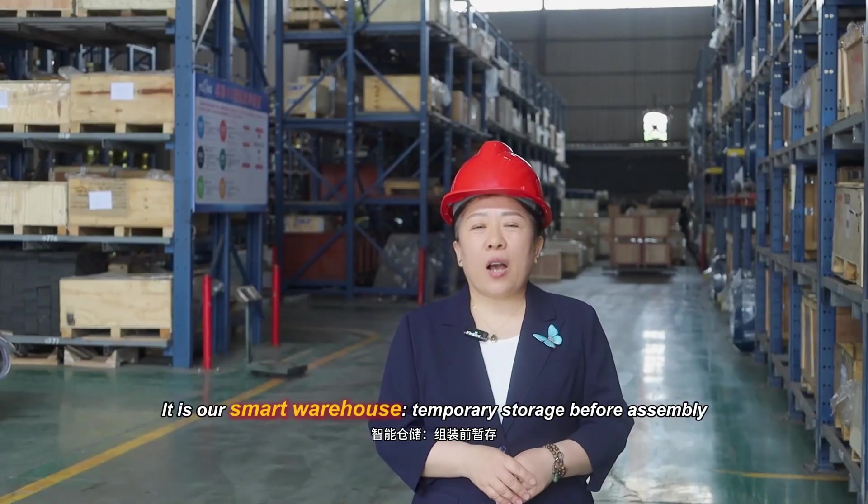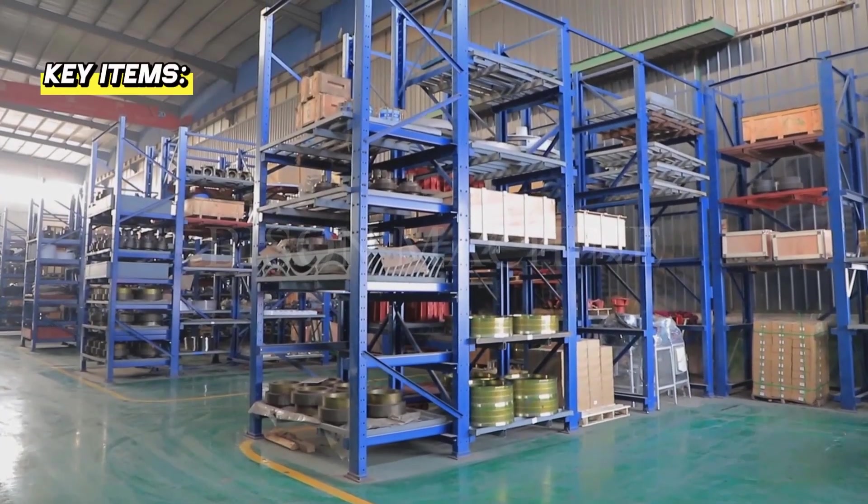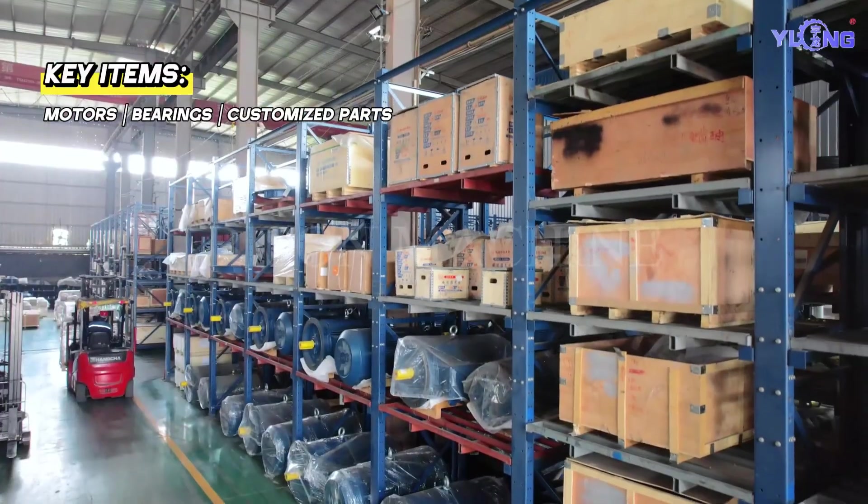This is our smart warehouse, used for temporary storage before assembly. Key items stored here include motors, bearings, and custom parts.